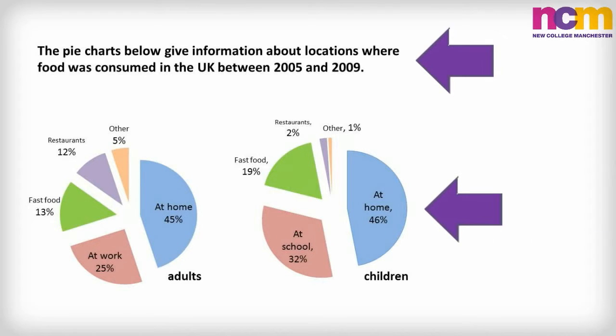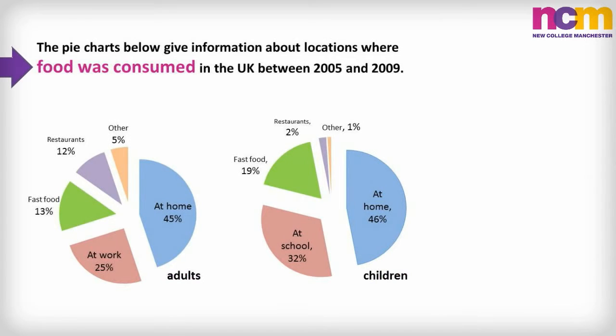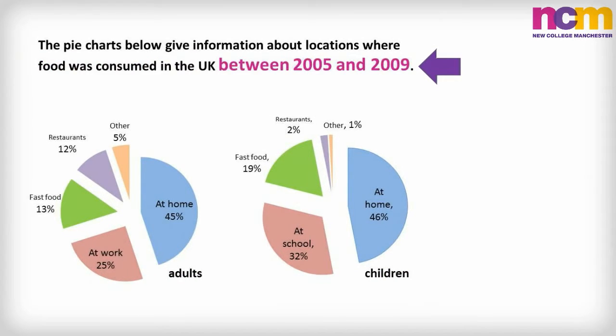The very first thing to do is identify what it is you need to describe. In this example, you can see that you will need to compare adult and children's food consumption over a five-year period, and look at the places where the food was eaten.